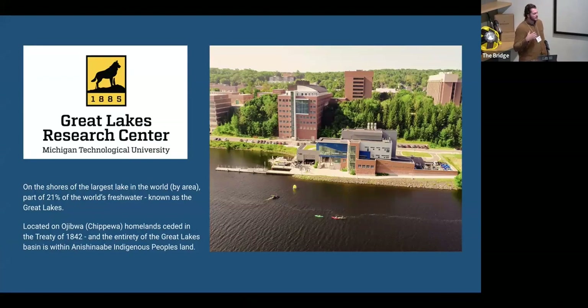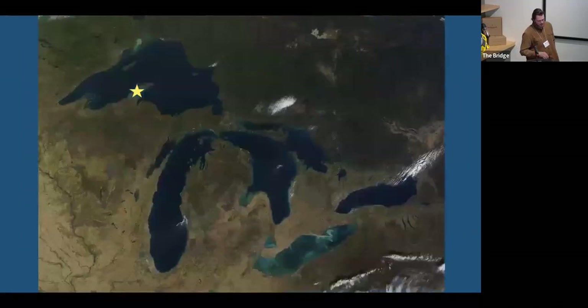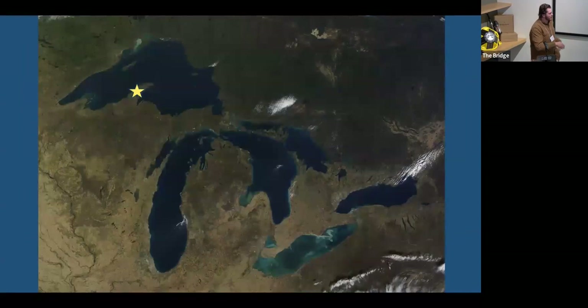Michigan Tech is a four-year public engineering college. We grant doctorate programs and do about $100 million a year in research expenditures with public and private sector. About $10 million of that is at our facility on the water. We are on that peninsula — the northern part is actually an island colloquially referred to as Copper Island. About 100 years ago, roughly 30% of the world's copper came from a tri-county region there in the middle of the lake.